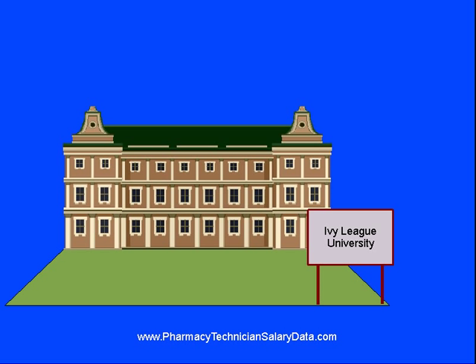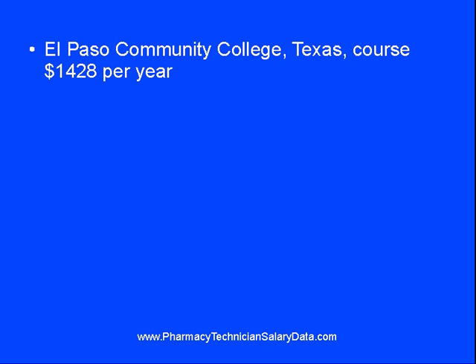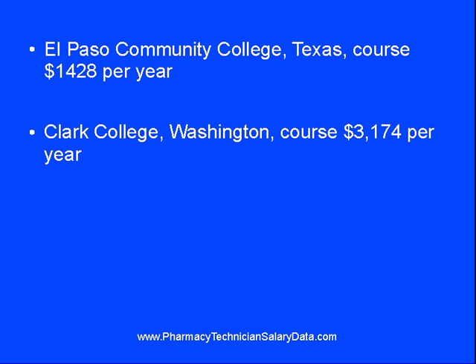It's not necessary to attend an expensive private college to obtain such an education. Most community colleges offer comparable programs, usually at a fraction of the cost. Texas, for example, provides through the El Paso Community College a similar program for $1,428 a year. Clark College, in the state of Washington, has a program that costs about $3,174 a year. Another benefit of community colleges is that there is often federal grant money available to cover the cost of such programs.